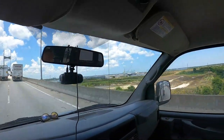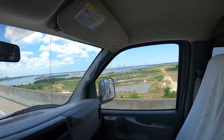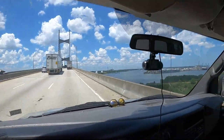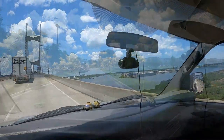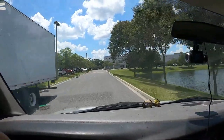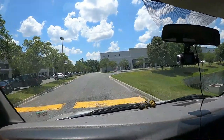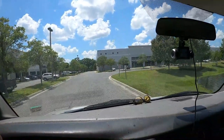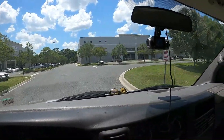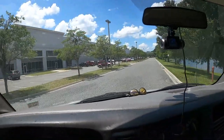Port of Jacksonville. I didn't really ever think of it as a port town, but it is. Following GPS directions to Cabot Commerce Circle — that's where we're going — to the Air Van warehouse. And we're here.